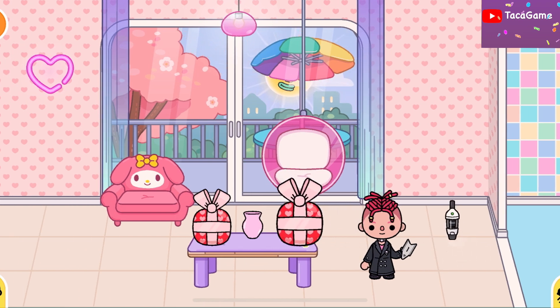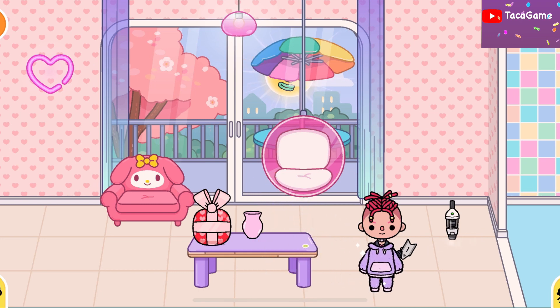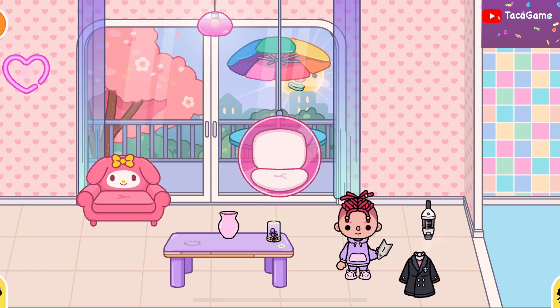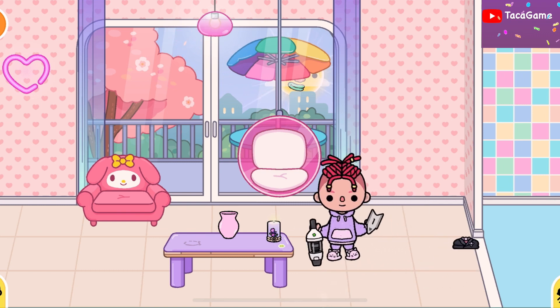Now we're going to open the second one. Oh, we got a hoodie! Oh my god, this hoodie is really cool! Okay, on to the third one — whoa, it's a candle!